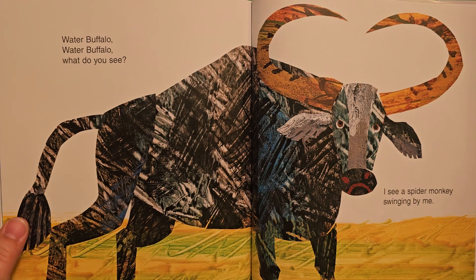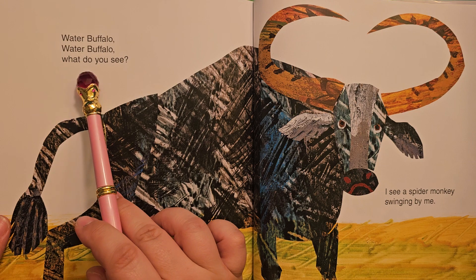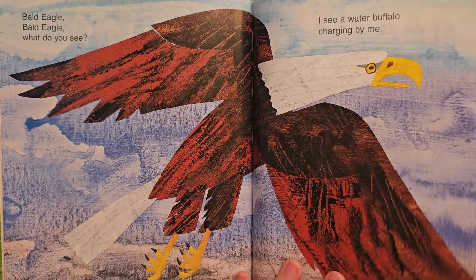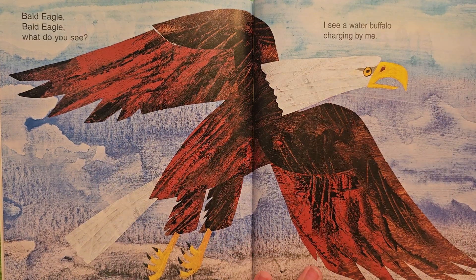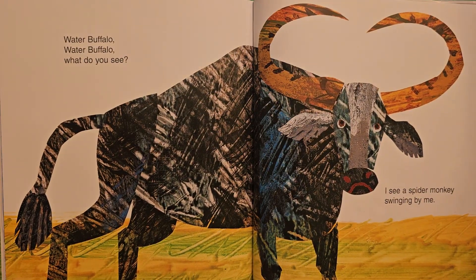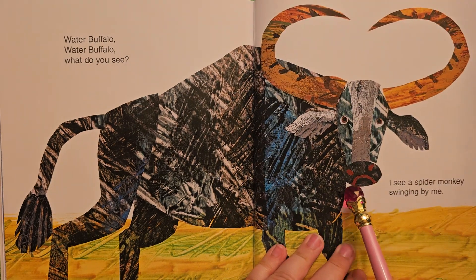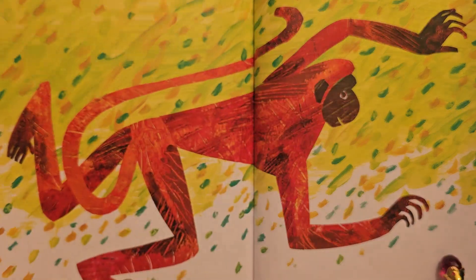Bet you like to charge around! Water buffalo, water buffalo, what do you see? I see a spider monkey swinging by me. I'll take a moment to see the beautiful blue skies — I think these are supposed to be mountains and plains. And here the water buffalo is in the fields, in the grass. Look at the large horns. He's got a big frowny face, but that's just the way they look. They don't make faces like we do, not quite.